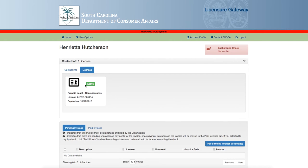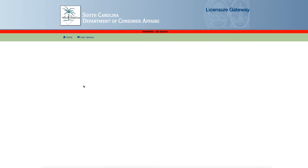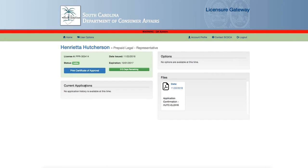Once you have logged in, click on the license tile. The certificate page will load, and you will see an option to print certificate of approval. Click the blue button to access your certificate, then print and post the certificate accordingly.